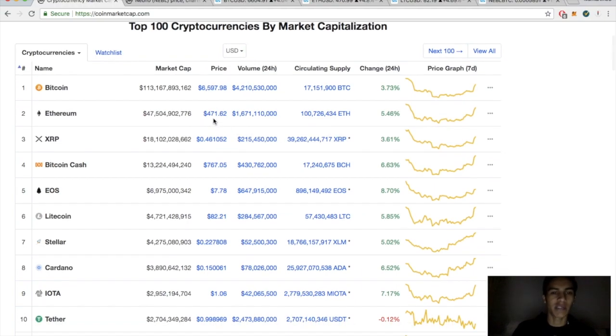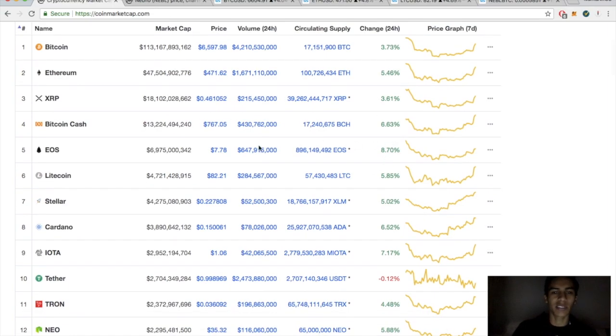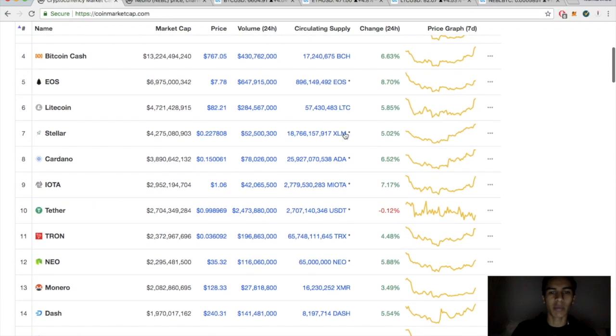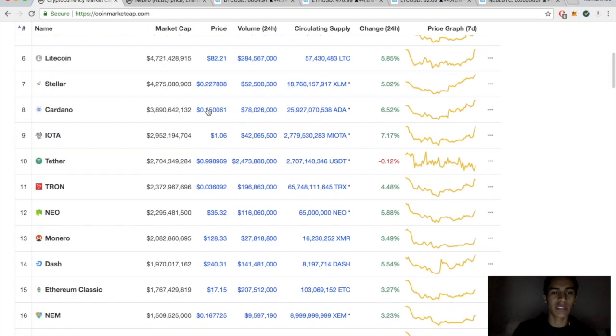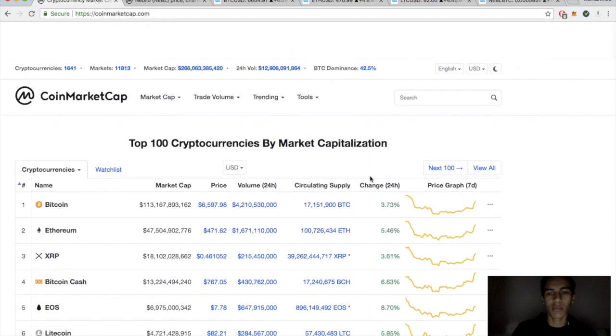Ethereum up 5% sitting at $471, Ripple up more than 3.5% sitting at 46 cents, Bitcoin Cash up 6% sitting at $7.67, EOS up 8% sitting at $7.78, Litecoin up almost 6% sitting at $82, Lumens up 5% sitting at 22 cents, Cardano up 6% sitting at 15 cents, IOTA up 7% at $1.06 — big winners today.